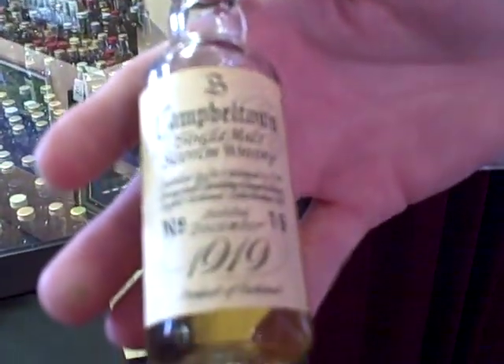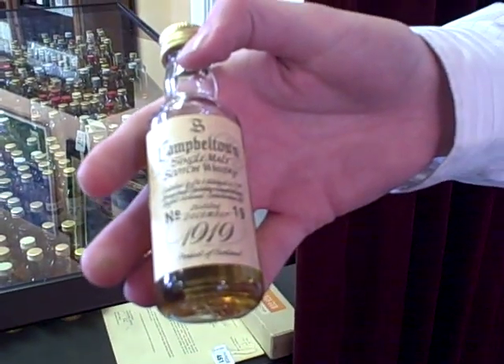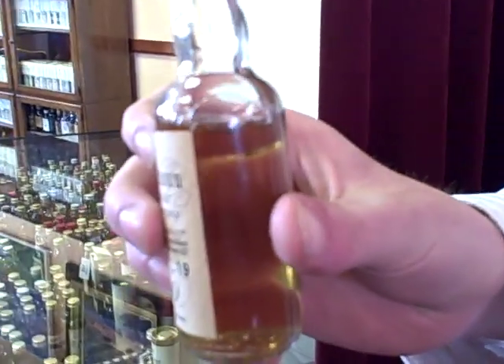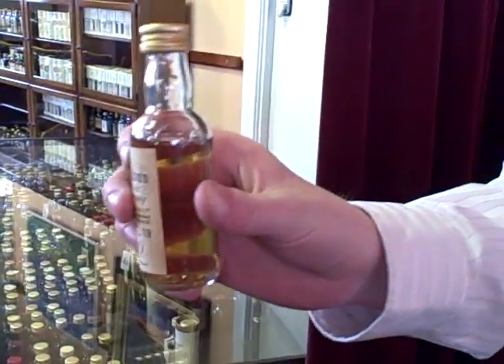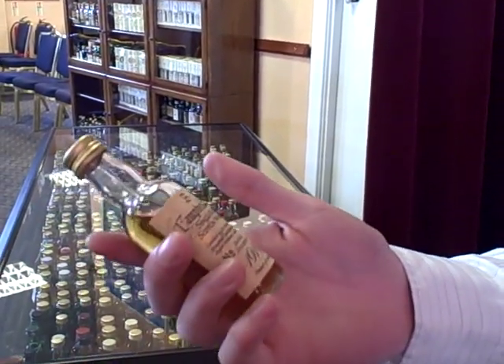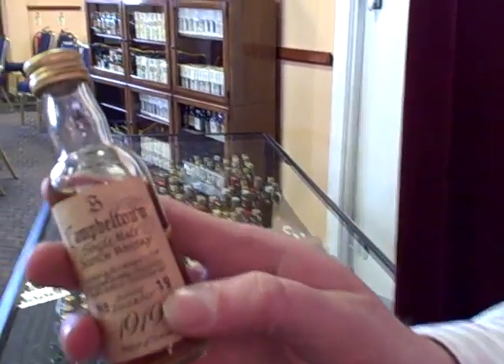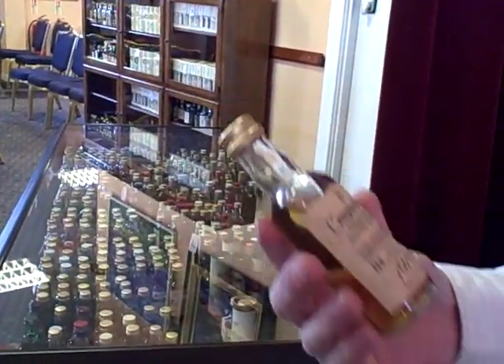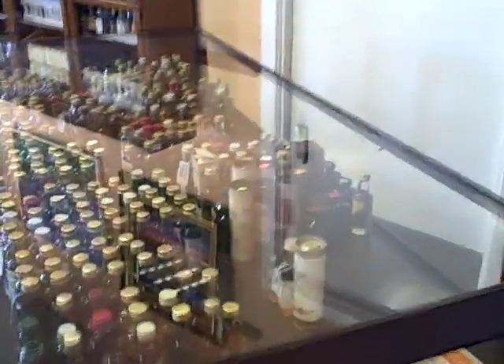I'll probably just jump to my favourite lot, the star of the show. That is a miniature — a Springbank 1919, distilled 1919, for the collection. It's bottle number 19, bottled in 1969. A 50-year-old Springbank miniature.